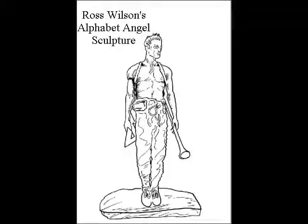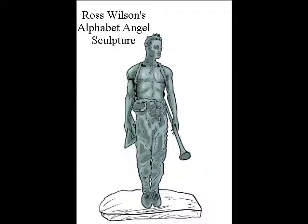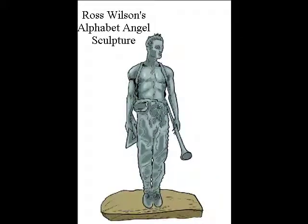Here's Ross Wilson's Alphabet Angel sculpture, cartoonised.